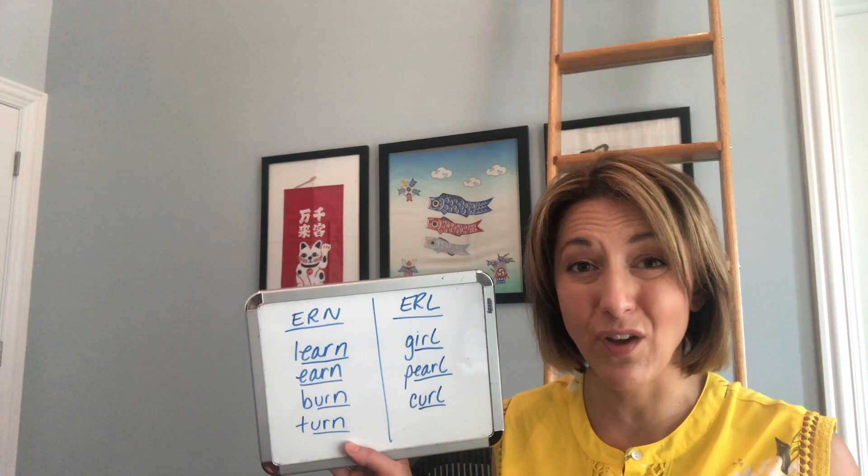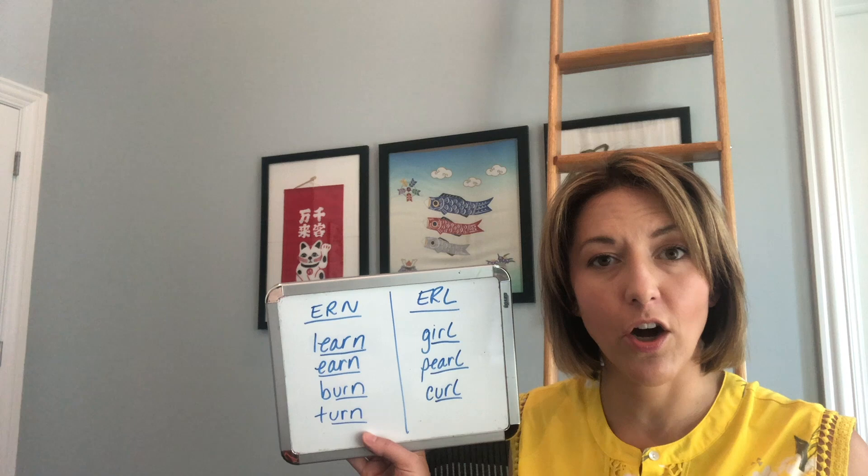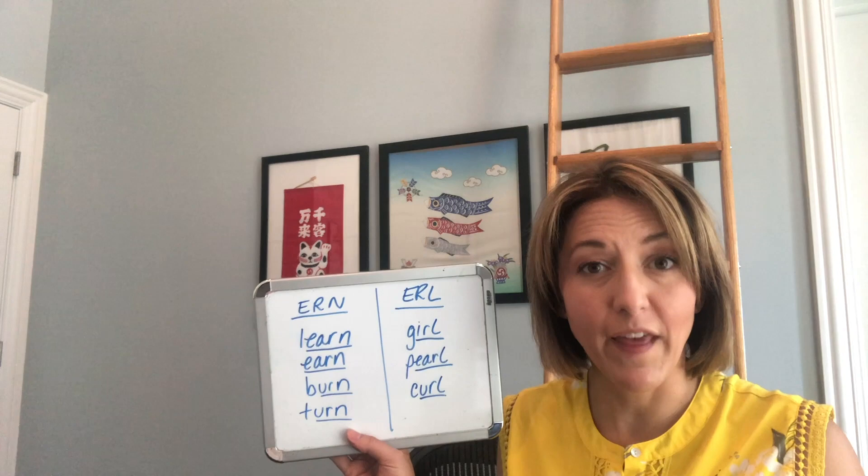A mistake I hear and see people make is they close their lips, and then it sounds like 'um' — that's incorrect. We want that nice N sound, so your mouth stays open and the air moves out: earn. Now for 'earl,' your tongue is going to start with that ER again.